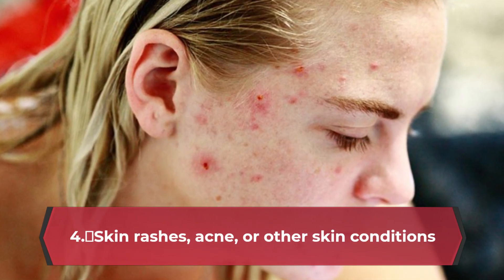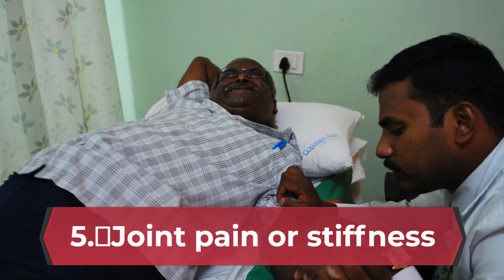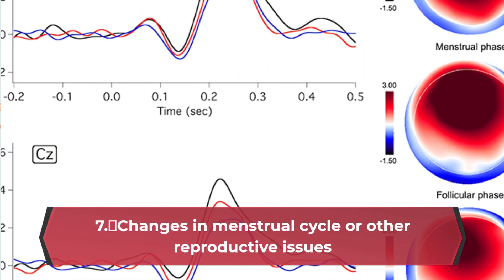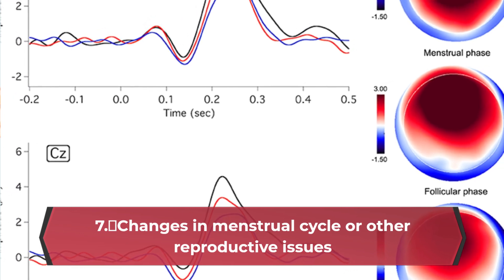4. Skin rashes, acne, or other skin conditions. 5. Joint pain or stiffness. 6. Headaches or migraines. 7. Changes in menstrual cycle or other reproductive issues.